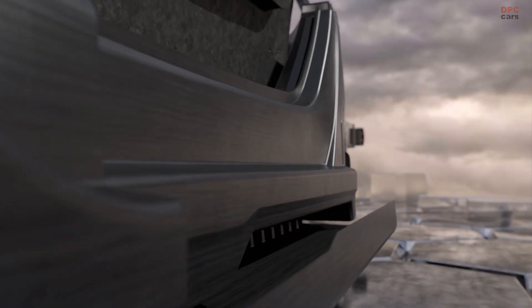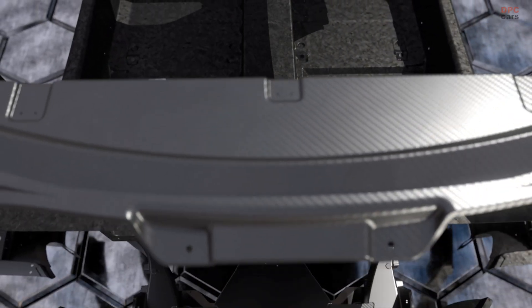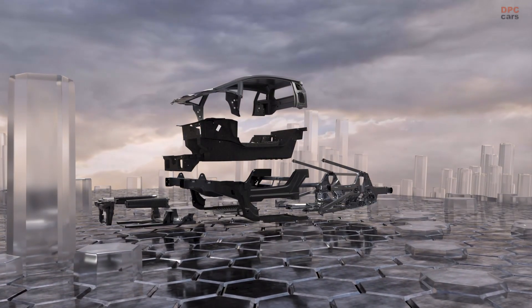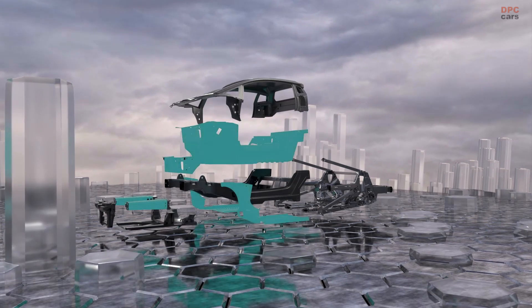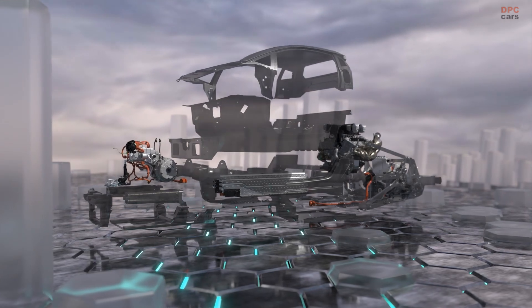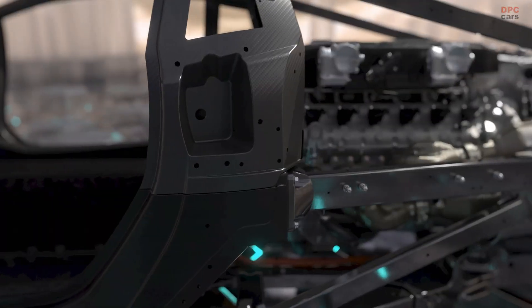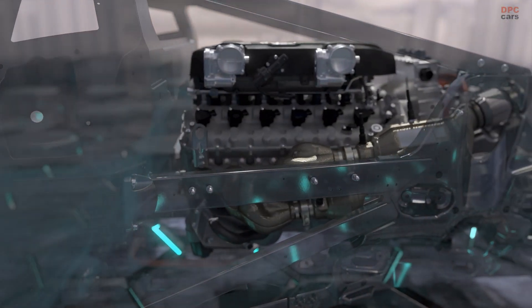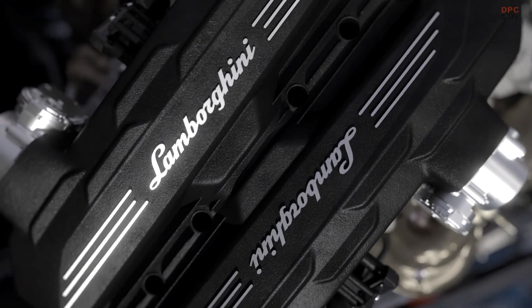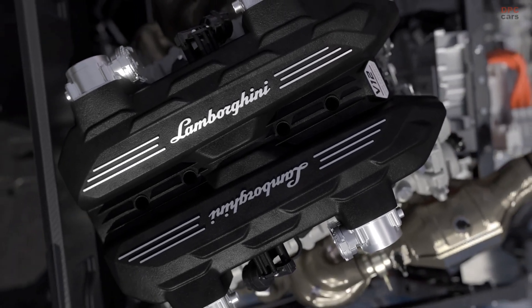To achieve the desired weight savings for the new LB744, Lamborghini will be utilizing patented technology called Forged Composites. This technology was first introduced back in 2008 and has been refined over the years to make it more effective. In addition to the carbon fiber construction, the new Lamborghini also makes use of high-strength aluminum alloys at the rear. This is achieved with two hollow castings for the shock towers and powertrain suspension, which are integrated into a single component, reducing welding lines and boosting rigidity while cutting weight.